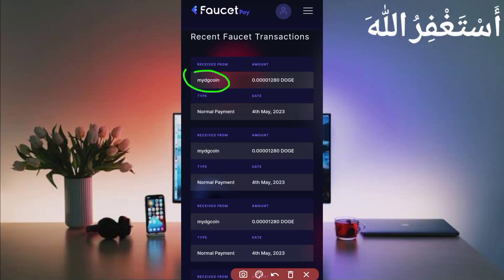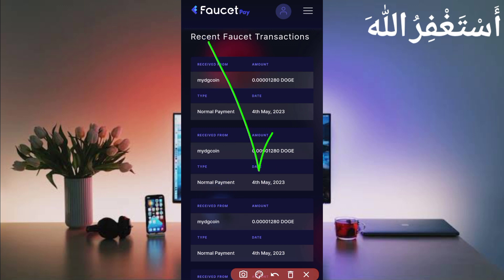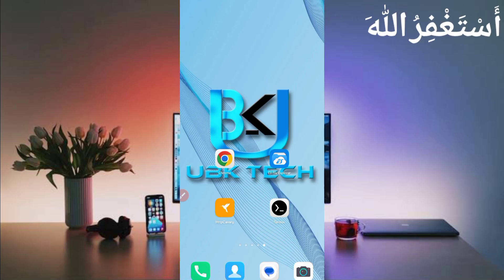You can see my dogecoin sending me 1280 dogecoin every one minute. This website is 110 percent legit and paying. Assalamualaikum guys, welcome to my channel UBK Tech. I hope you are fine. Today I am bringing a new dogecoin earning website.